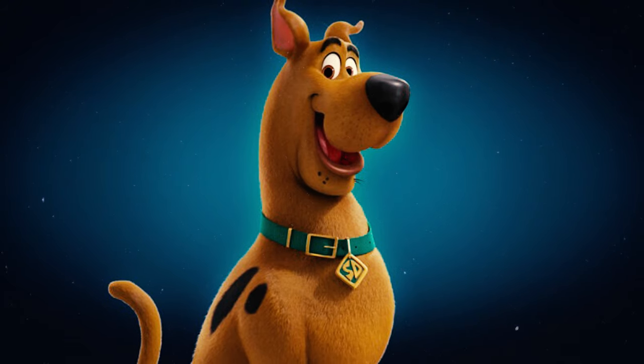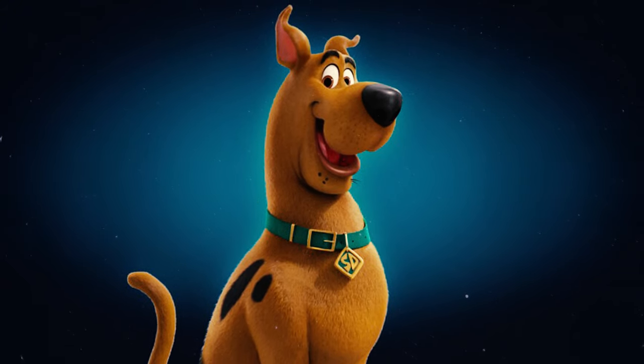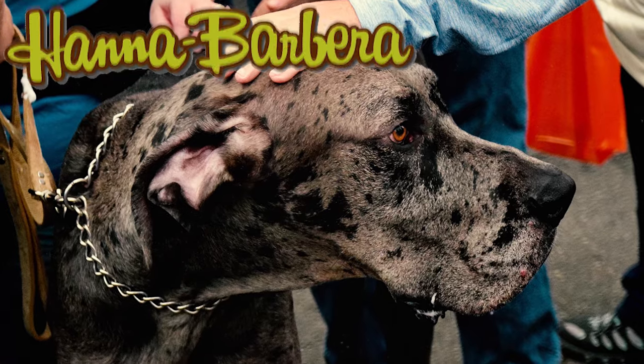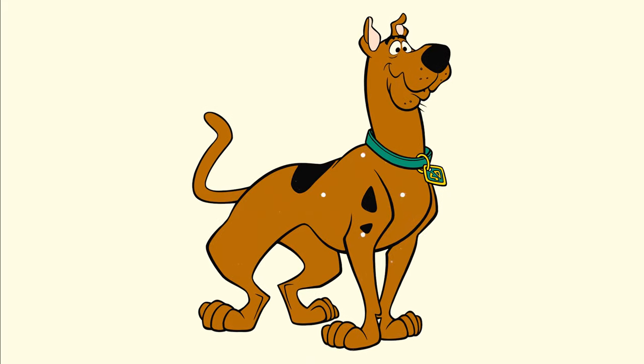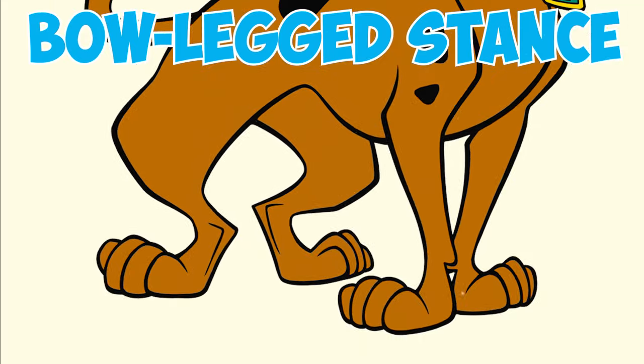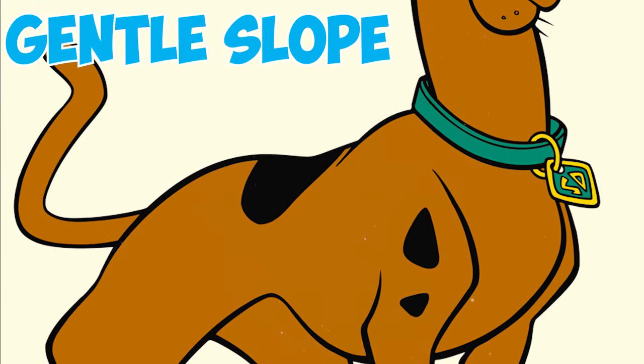Number 27: Did you know that the famous Scooby-Doo is actually a Great Dane? Iwao Takamoto, the animation whiz behind the show, took inspiration from a Hanna-Barbera co-worker who raised Danes. He deliberately gave Scooby a charmingly imperfect look with a quirky tail, bow-legged stance, modest chin, and a gentle slope to his back.